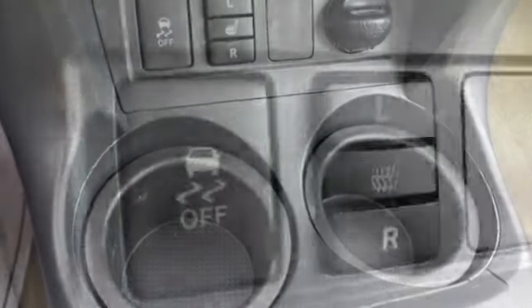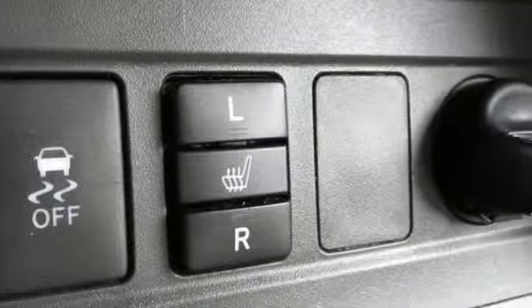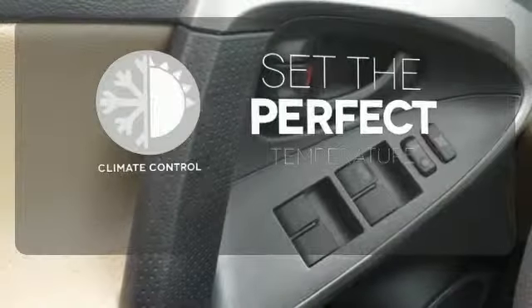You'll never be bored on the road either with the included CD player and XM satellite radio. The climate control lets you set the temperature exactly where you want it.